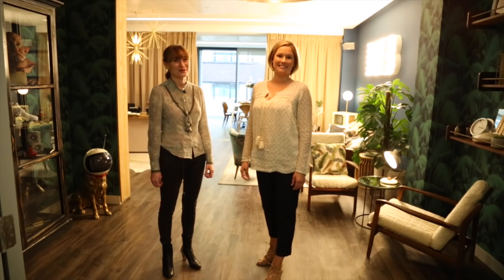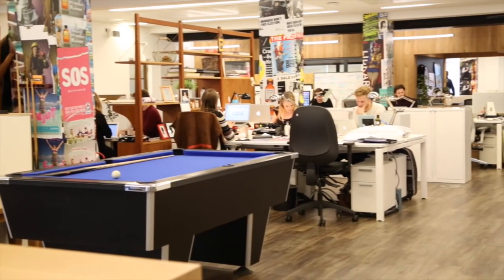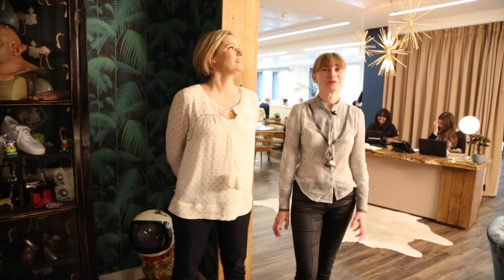Hi, we're B&B. Welcome to our new home. We'll start at the beginning. This is our reception area.